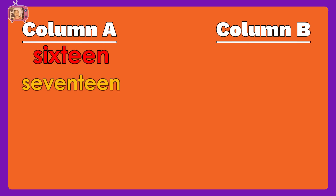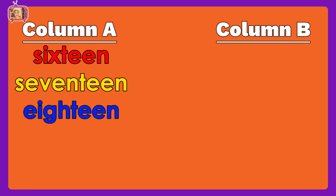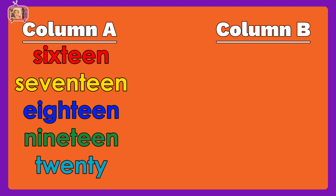For the last sheet, we have number words: sixteen, seventeen, eighteen, nineteen, twenty. In column B, we have Roman numerals.